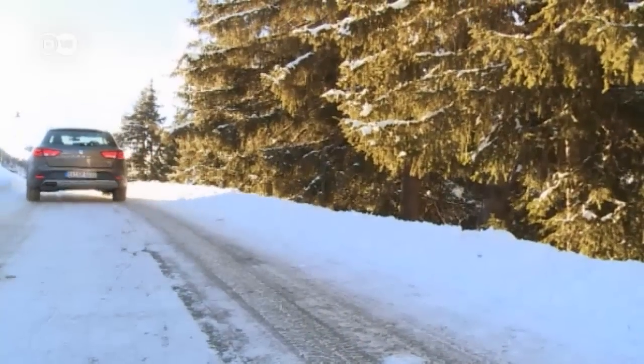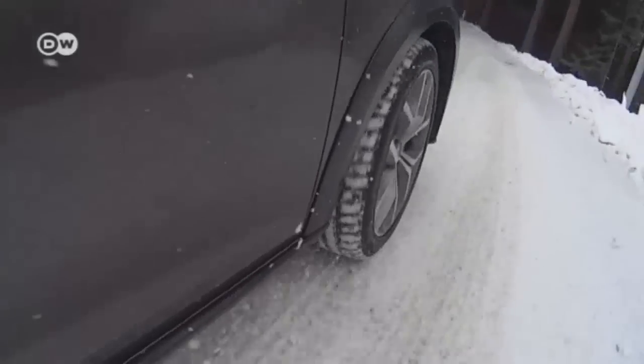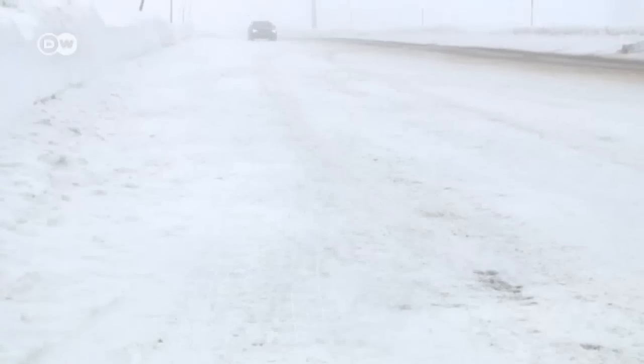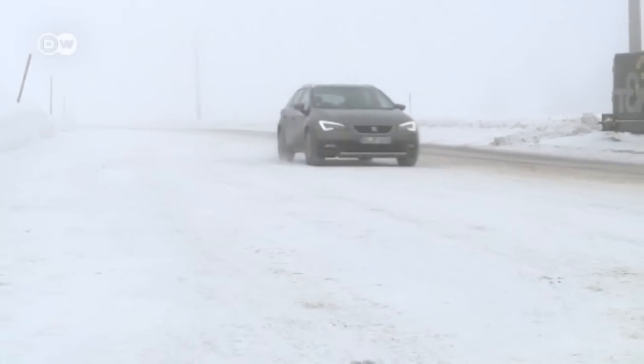In snow packed down by traffic, keep a close eye on where you drive — hazardous sheets of ice can form under the snow. If you do find yourself on ice, don't panic, says Reinhold. Don't jerk the steering wheel back and forth, don't brake suddenly. Just steer very gently to the right or left to give your tires a chance to grip the road again. In a car like the Seat Leon Experience, your electronic assistance will help you.